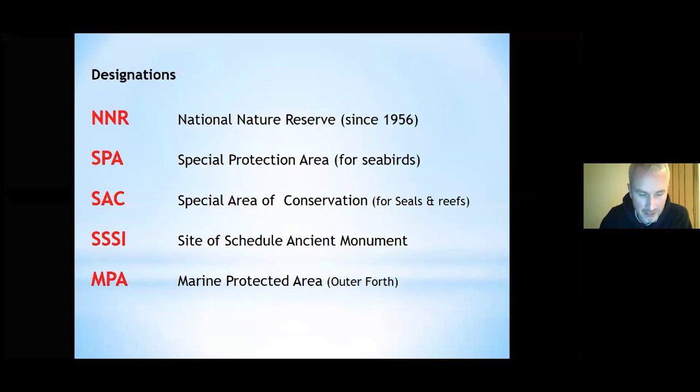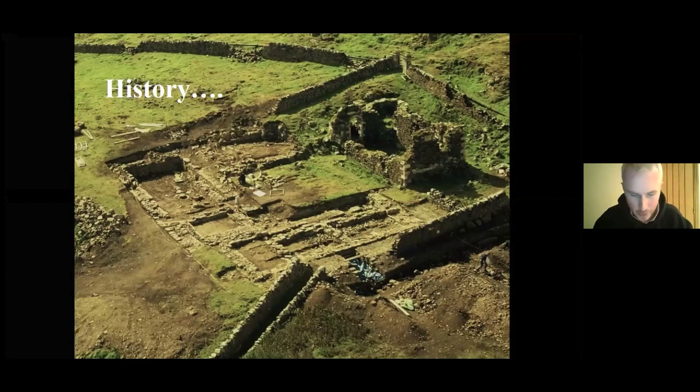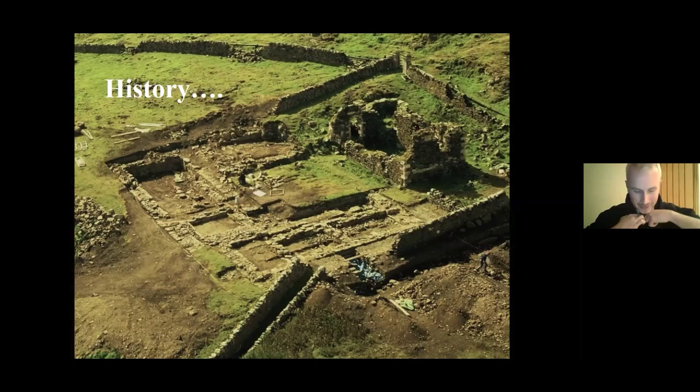Starting off the Isle of May tour — 45 minutes, as much as I can cram in. We're going to start with the history of the island. It's got some fascinating history — I could almost do a whole talk on just the history — dating right back to early Christianity in the 7th century, when people first set foot on the island.